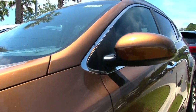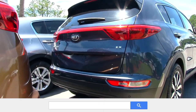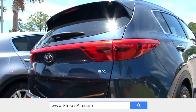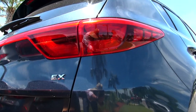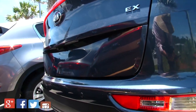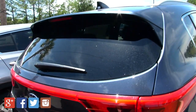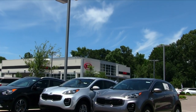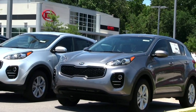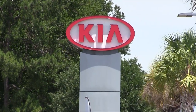I suggest you come down to Stokes Kia, right there when you enter into Goose Creek. Take a test drive — I think you'll be impressed. It's a beautiful car. The fit and finish on the interior is great. Come on down to the store, get one of our sales representatives, and hop in the car and take a test drive. It's just that much fun driving a Stokes Kia. Come on down and see us today in beautiful Goose Creek. Thank you for watching this video. Have a great day. Like and follow us online.